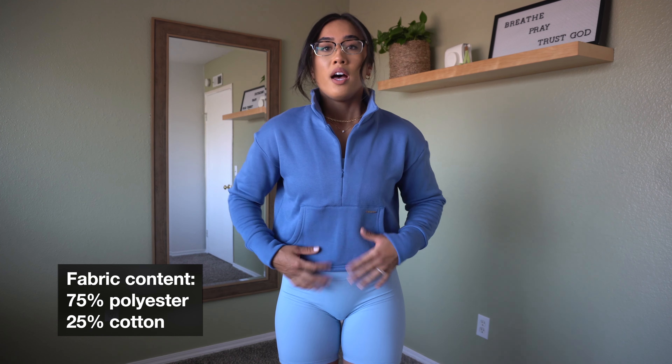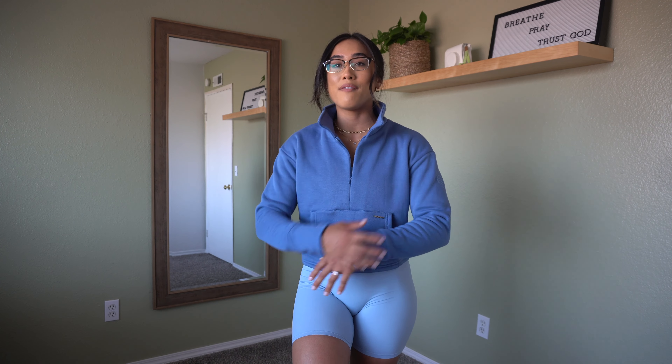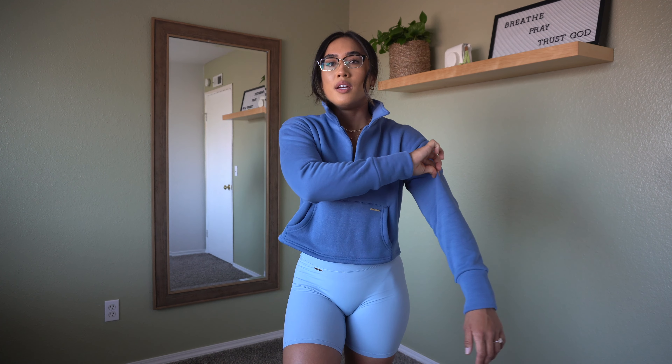As far as sizing, I'm wearing a small. If you like it a little baggier or have big arms you'll probably want to size up. I test long sleeves by raising my arms — if it starts pulling short that's when I know to size up, but I still have enough room in the arm area. You can stay with your true size and it'll still fit pretty roomy.